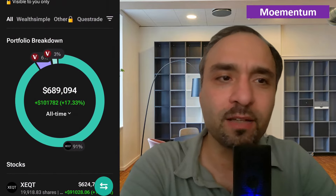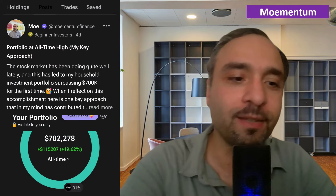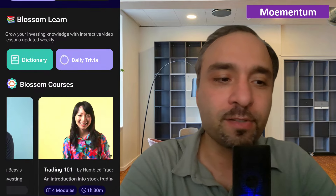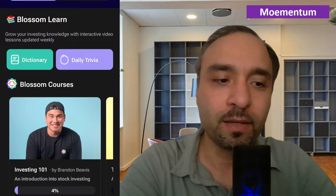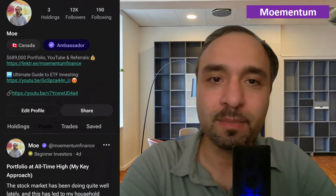If you haven't checked out Blossom, it's an amazing community of investors in Canada and the US. You can interact with other like-minded individuals, learn from them, share your own experiences, connect your brokerage accounts, see how you're doing, and learn about your investment journey through the support of others. There are also learning materials such as courses and other helpful content shared on Blossom.